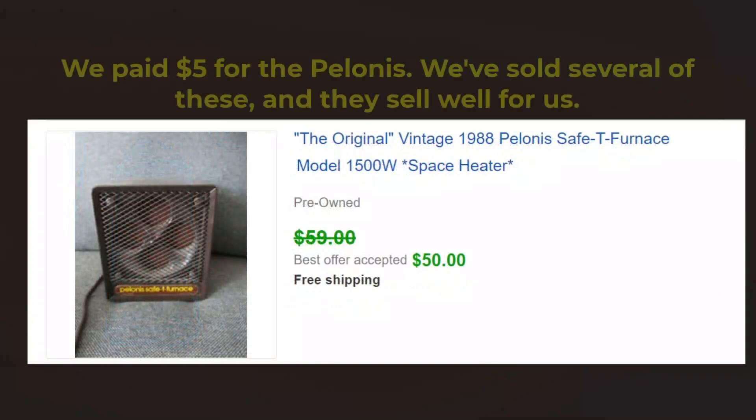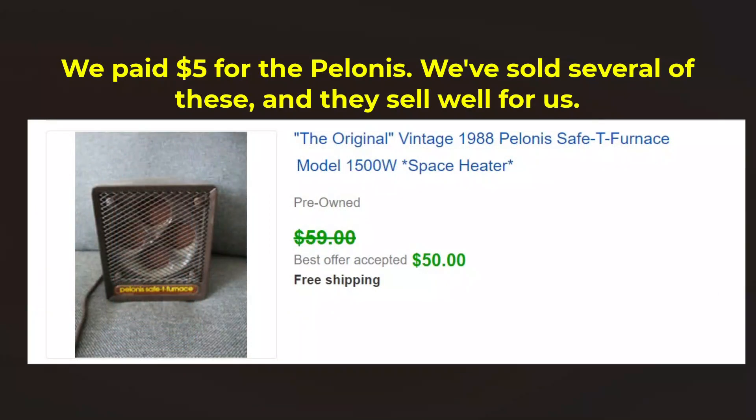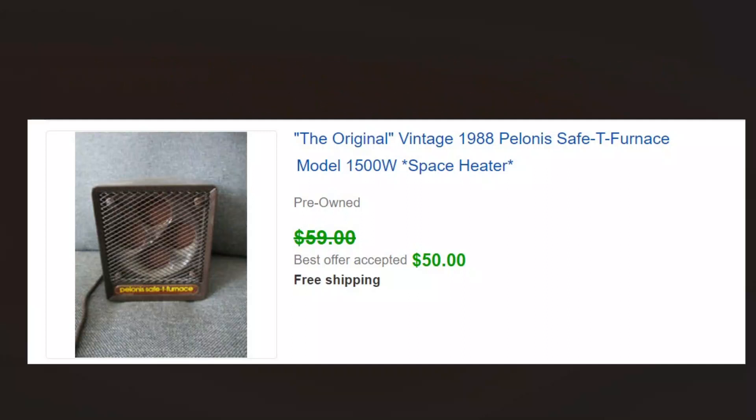Paloma — the original Paloma safety heater. This is the third or fourth one of these I've sold. I used to have one and use it and they're really, really good. We picked this one up for five dollars and sold it for 50. We have another one right now that I haven't listed yet, and as soon as I get that listed I'm sure it will sell.